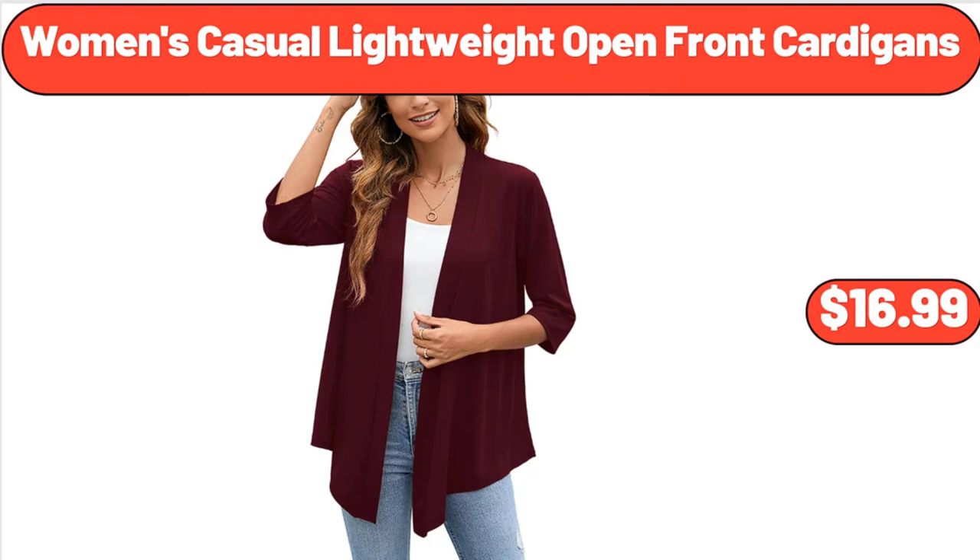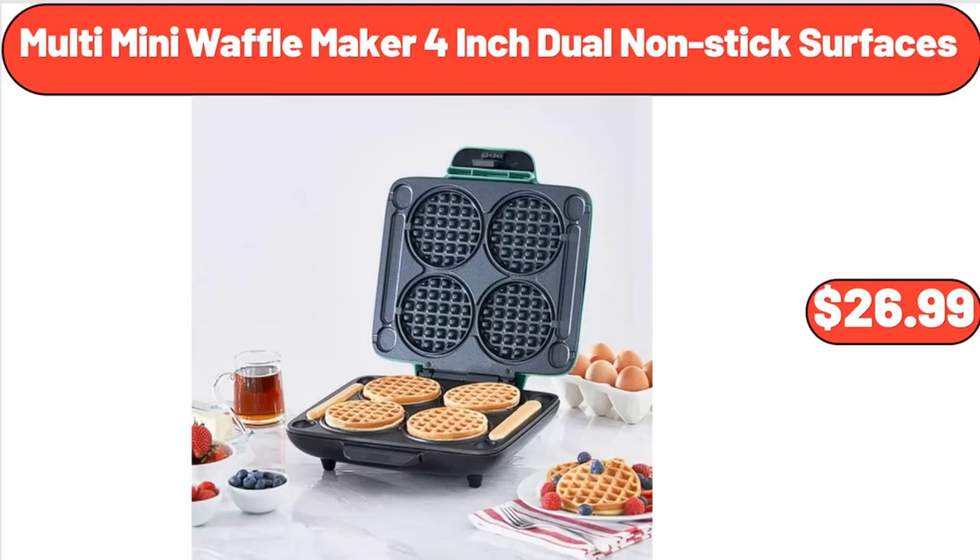Women's Casual Lightweight Open Front Cardigans, $16.99. Multi Mini Waffle Maker, 4-Inch Dual Nonstick Surfaces, $26.99.